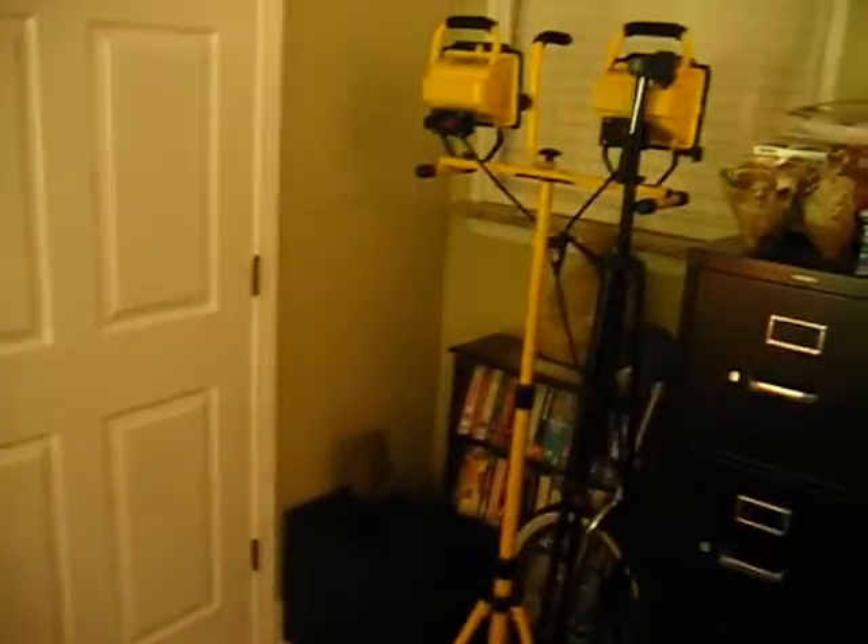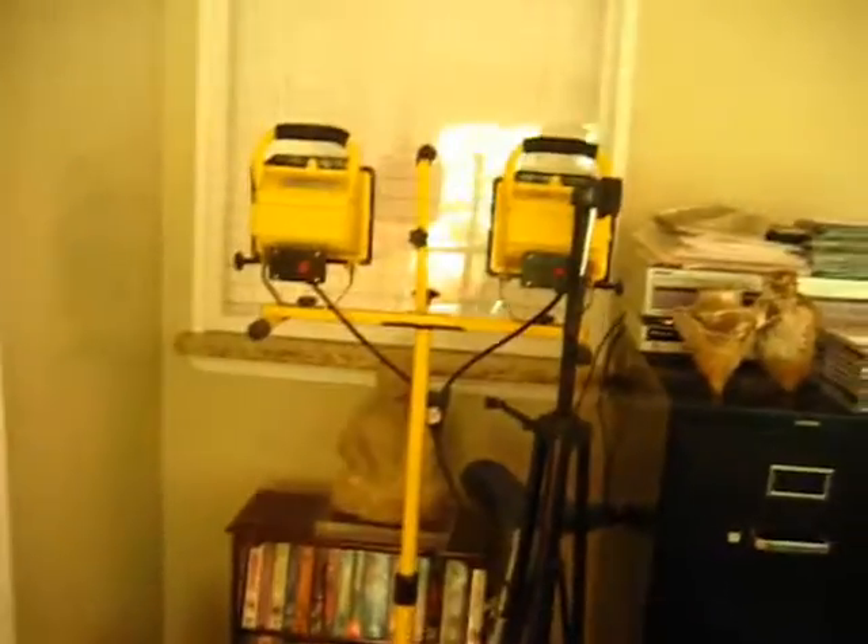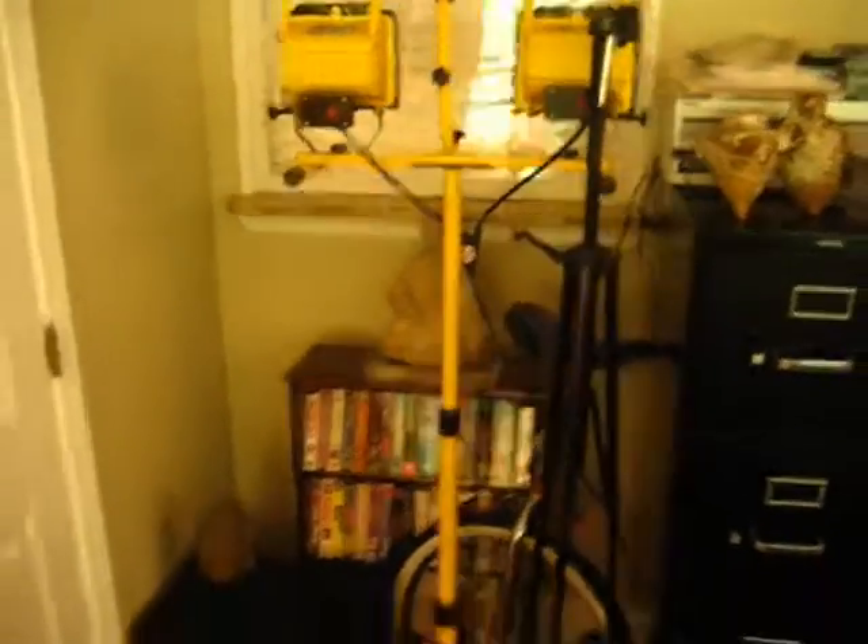Here's the messy corner. Those are construction lights — when I redid this house I used those, and I don't have anywhere to put them much now. Sometimes I use them to light up a video at night. There's a unicycle in the corner.